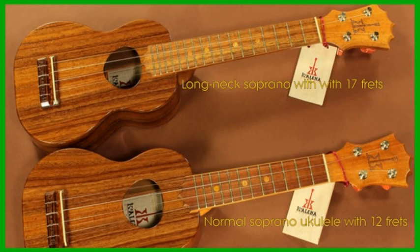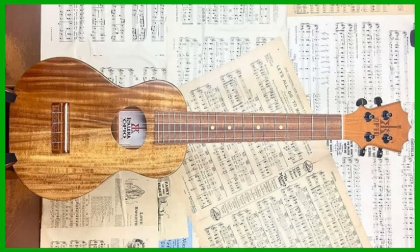You can also buy long neck concert ukuleles with up to 20 frets. Some players enjoy the extra versatility of the long neck soprano and some players prefer the standard ukulele types, but one of the joys of playing the ukulele is the wide variety of makes and models out there and finding out for yourself what style of instrument you enjoy the most. Let me know in the comments which type of ukulele you enjoy playing.